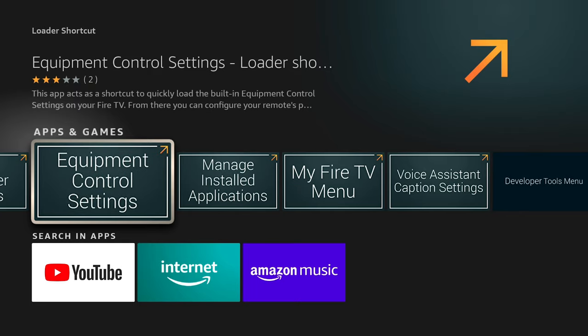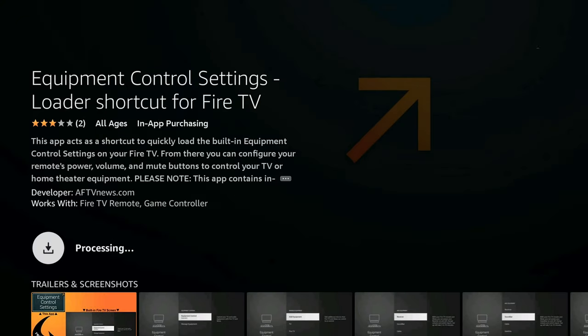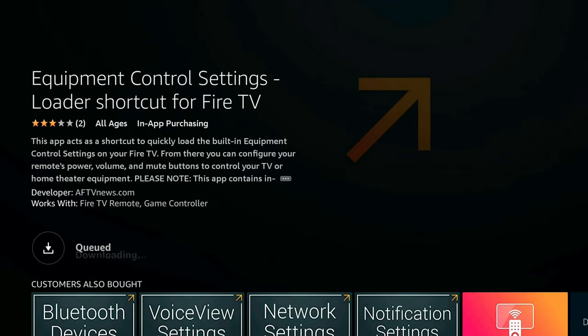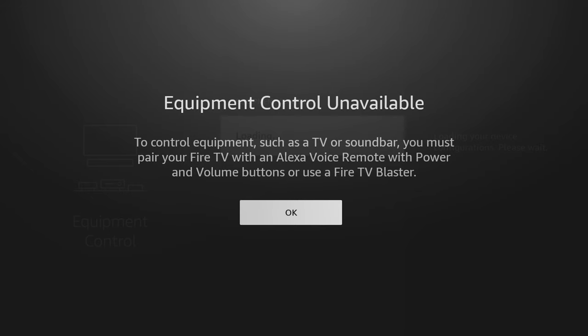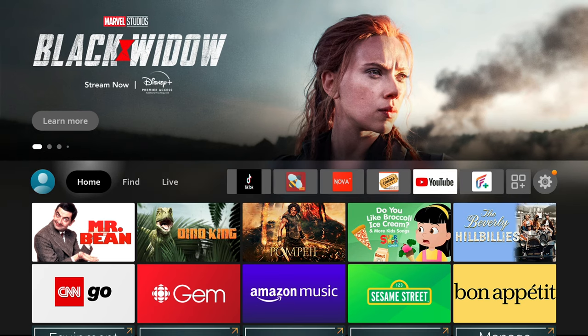Let's say you want quick access to Equipment Controls — click on it, then click Download. It processes the download, it's not a very big file, it installs, and from here you hit Open. It's automatically going to take you to that place on your Fire TV device.